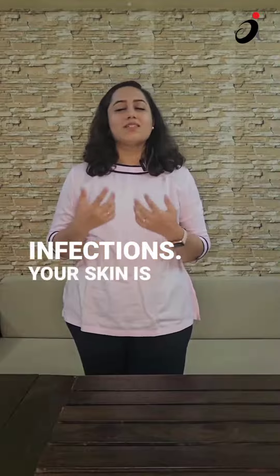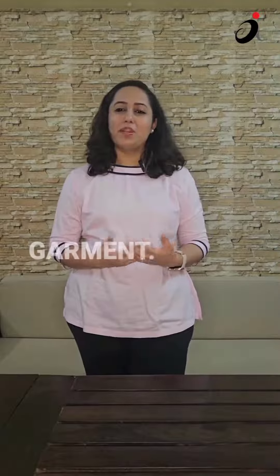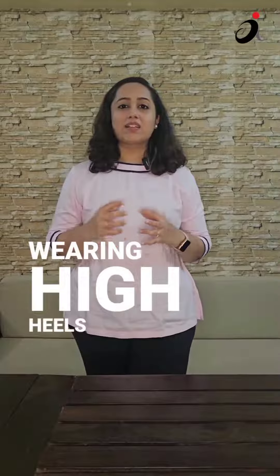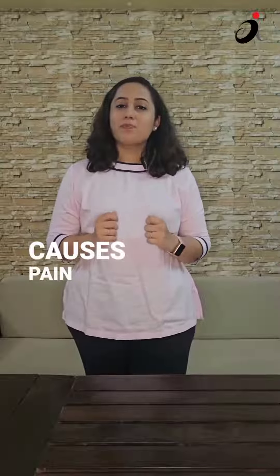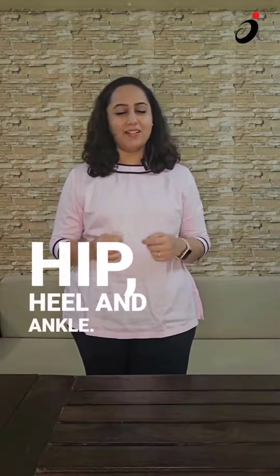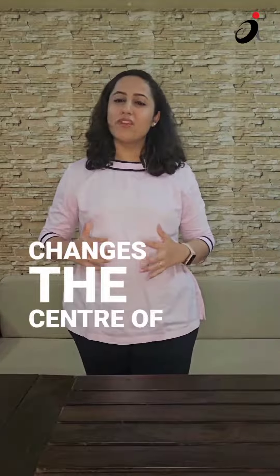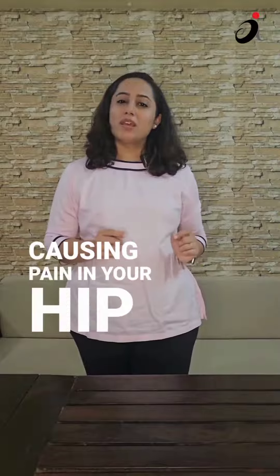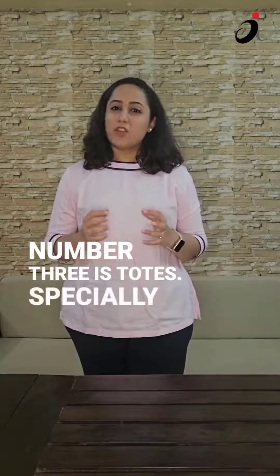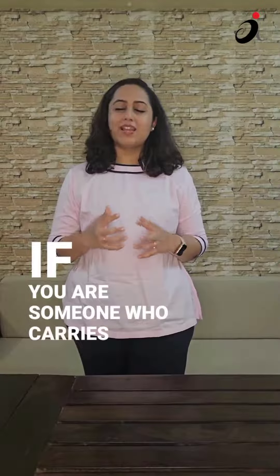skin infections — your skin is barely breathing in that piece of garment. Number two is high heels. Wearing high heels regularly causes pain in your calf, knee, hip, heel, and ankle. This also changes the center of gravity, causing pain